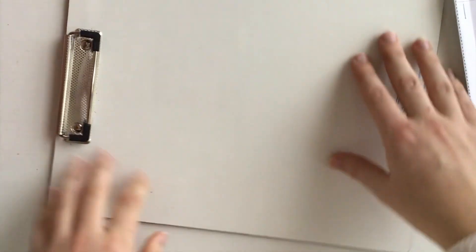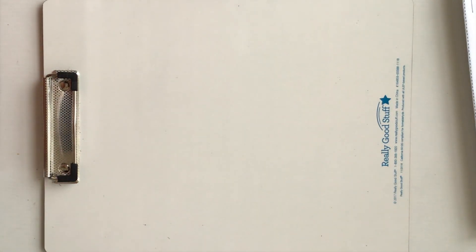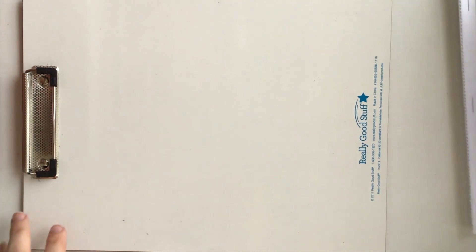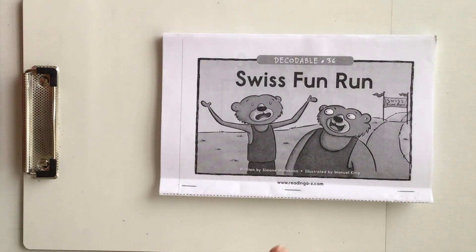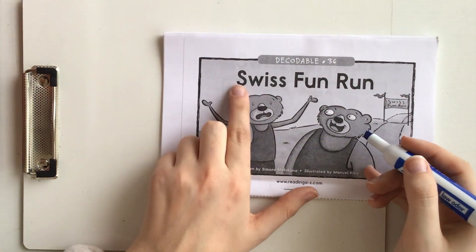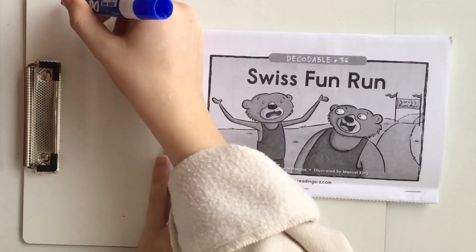So now let's go through and make a list of all of the words that have beginning and final S blends. So if at any point you hear a blend that contains the S sound, we'd want to point that out and write it on our list. Let's start with the cover — what about the word 'Swiss'? That definitely has an S blend.